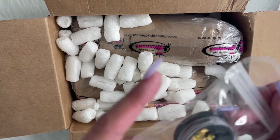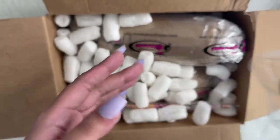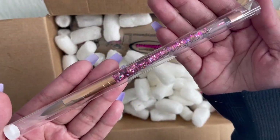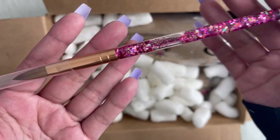And then I did get these butterfly charms as well — so these are super cute. I did get a new acrylic nail brush. This is size 12 and it's their rose gold one.